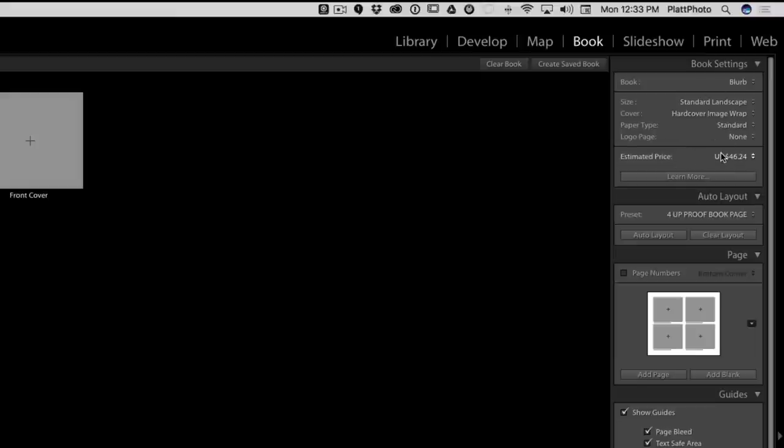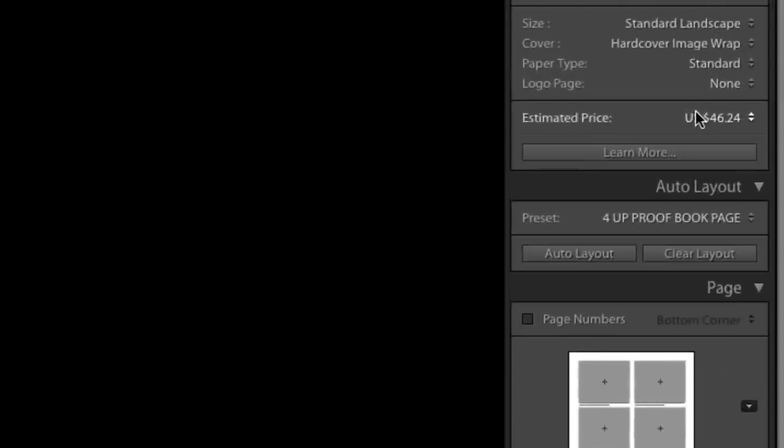The next section we have to work on is the Auto Layout section, because we want to automatically lay out our book rather than placing the images ourselves — that would take a long time. Think about the auto layout as your best friend for getting images onto the pages. Once you've got images on the pages, you can monkey with them and play with them all you like. But for my purposes, I want to auto-fill the book really quickly and then start adding things after.